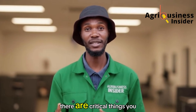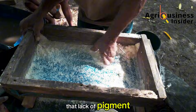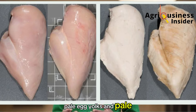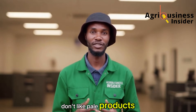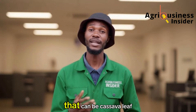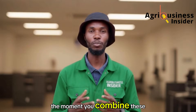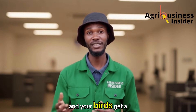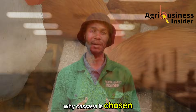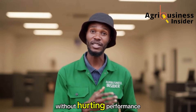Before we get to the exact formulations, there are critical things you must understand about cassava. Cassava meal is naturally white. That lack of pigment means birds fed large amounts of cassava will produce pale egg yolks and pale carcasses. Consumers don't like pale products. So the first trick with cassava feed formulation is to pair cassava meal with a pigment source — that can be cassava leaf meal, sweet potato leaf meal, or even young grass powder. The moment you combine these, you fix the color issue, and your birds get a boost of vitamins, minerals, and natural antioxidants.